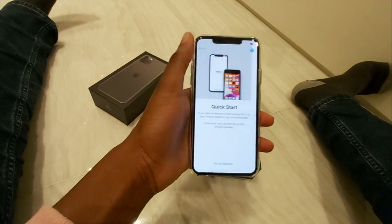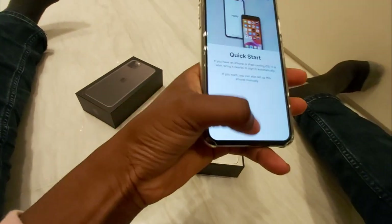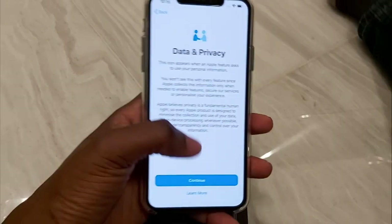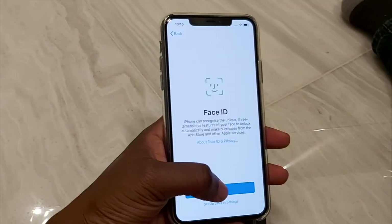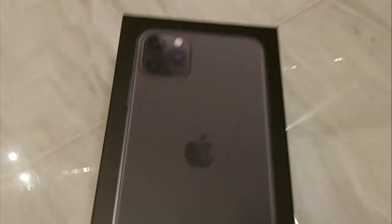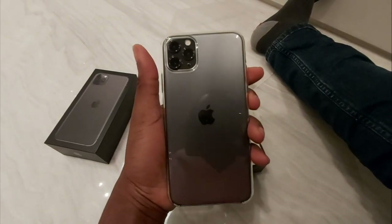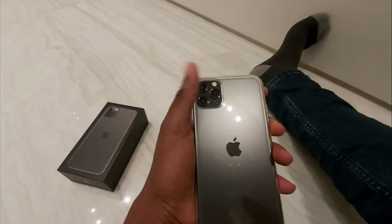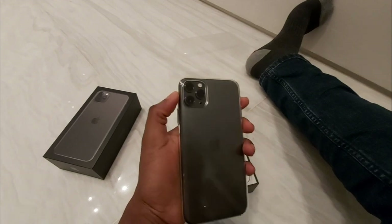If you want to get this phone and you're in Nigeria, it retails for 510,000 Naira on Konga's website — that's way over half a million Naira. They said there's a discount of 10,000 Naira; the former price was 520,000, so you're saving 10,000 Naira. But in all honesty, if you're buying the phone for half a million Naira, 10,000 Naira is not really a saving.